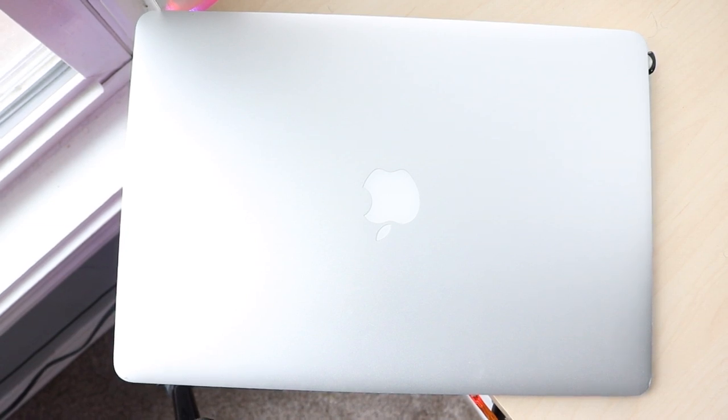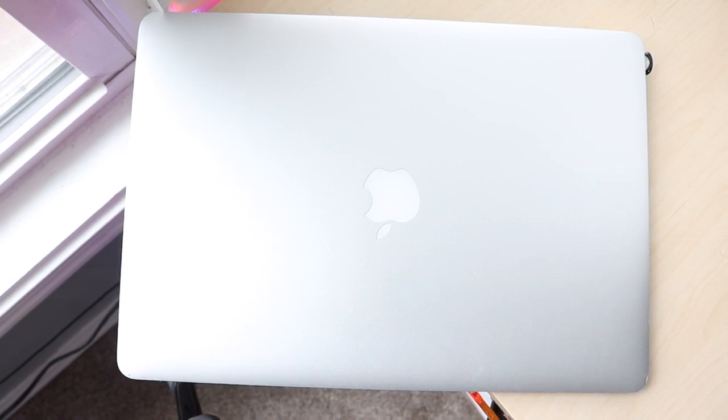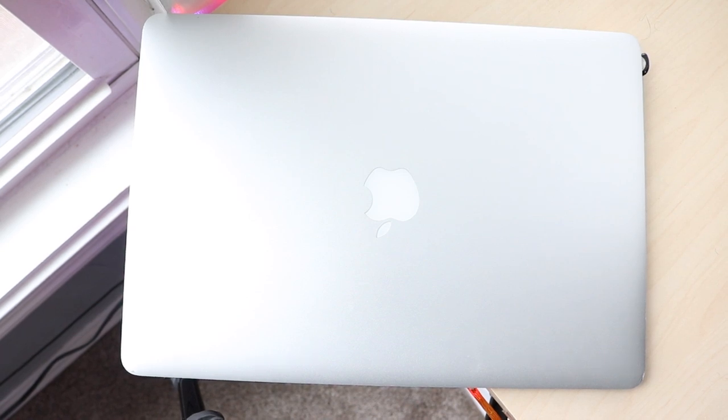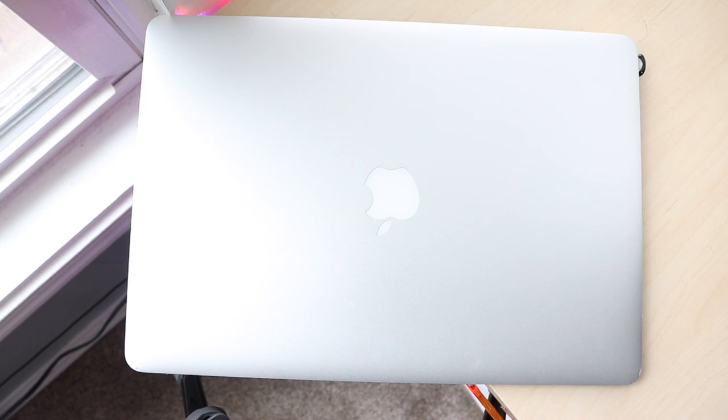Welcome back everyone. I finally get to talk about my daily MacBook that I use almost every day, and that is the 2015 MacBook Pro Retina. It's funny because a lot of people assume that I have the latest and greatest all the time — the newest MacBook, the 16 inch, iMac Pro, Mac Pro.